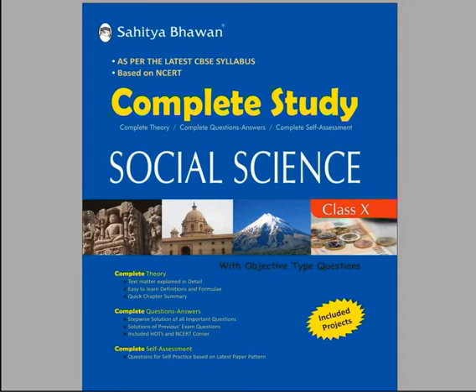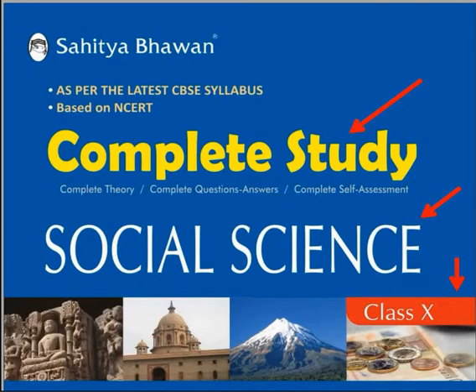In this video, we will explain the features, benefits, and advantages of Complete Study. Complete Study is a topic-wise textbook for Class 10th Social Science, published by Sahitya Bhavan. This book is as per the latest CBSE syllabus and based on NCERT.